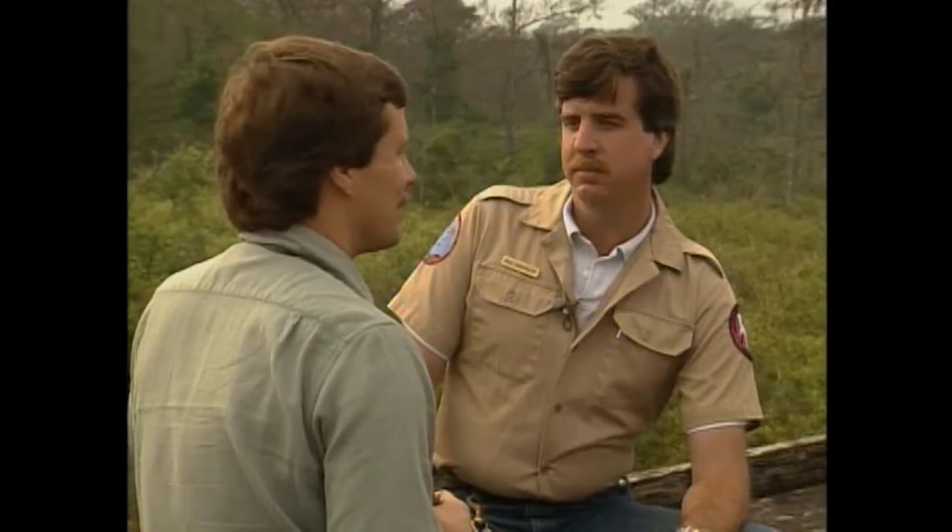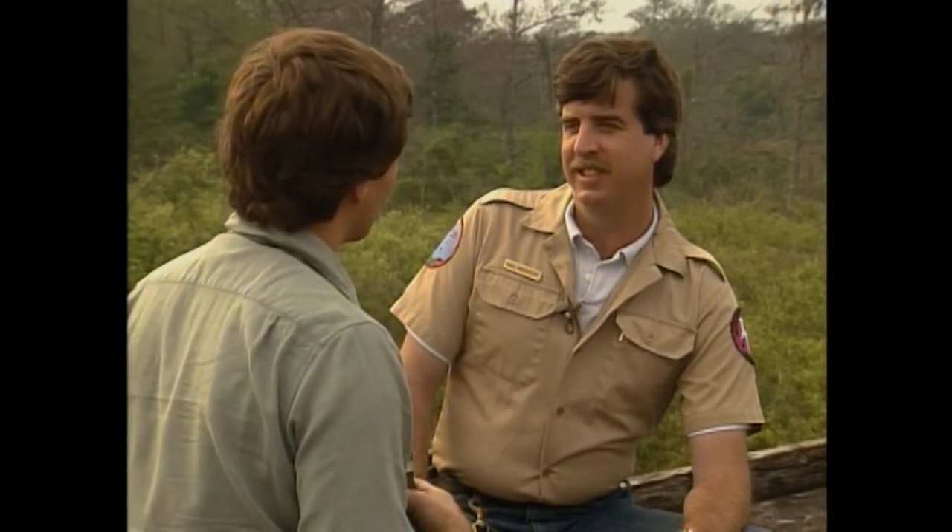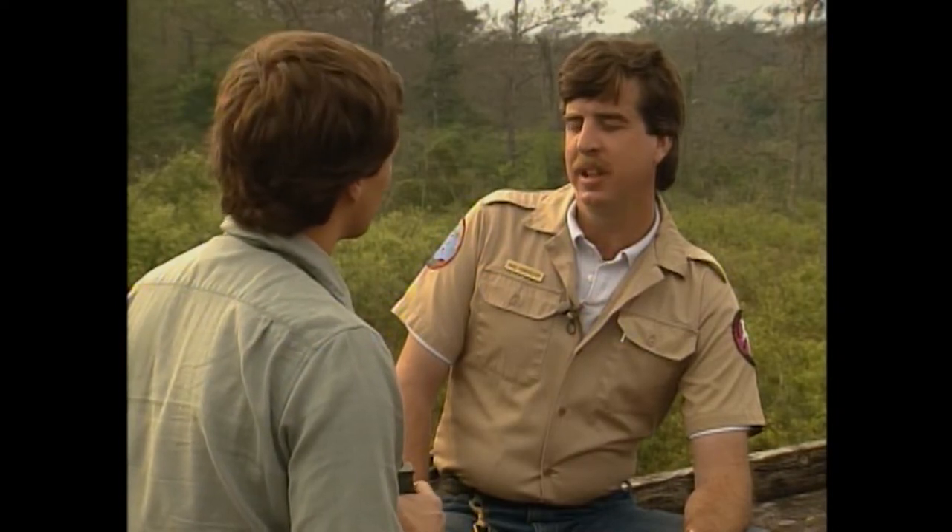Well, we could sit here and talk all morning, but why don't we go out and walk back through the boardwalk and look for some of these birds and see what else Corkscrew has to offer — because there's a lot here. Sounds good. The forest is real rich this morning. All right, let's go.